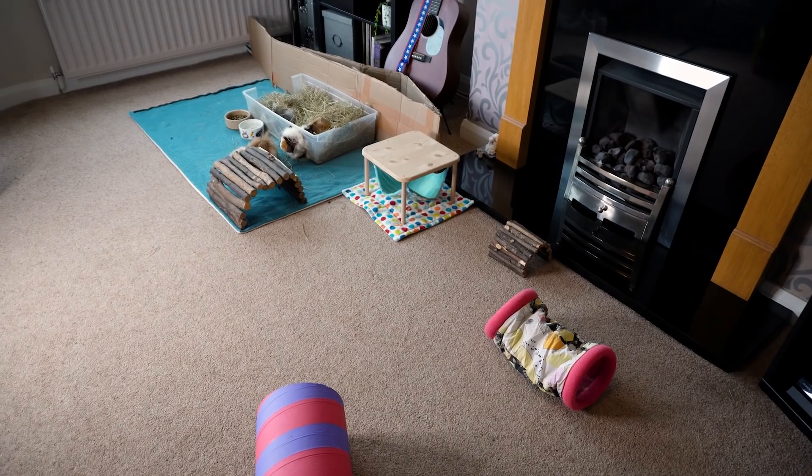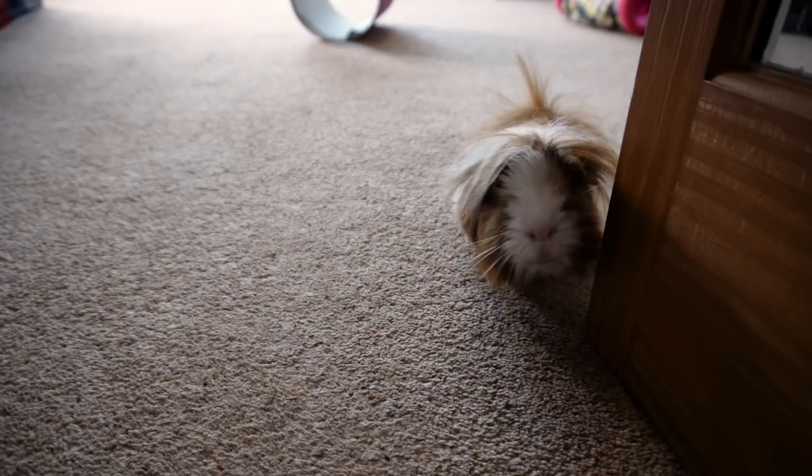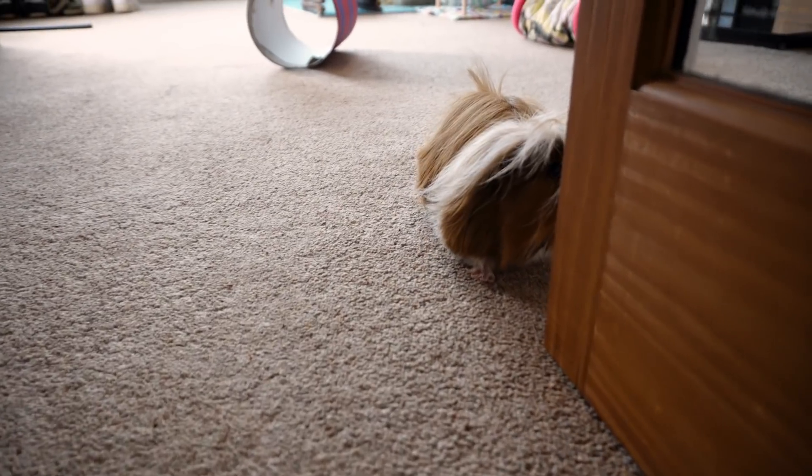The humans are preparing food. You have to come in here if you want something - we don't like the kitchen, do we?